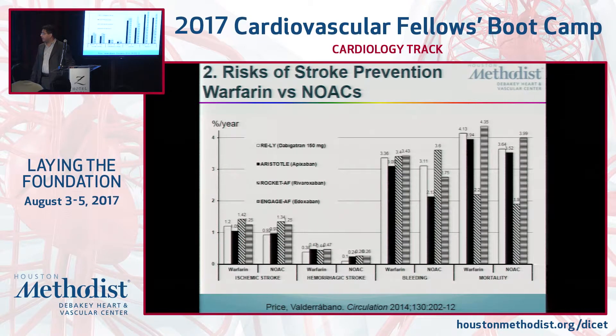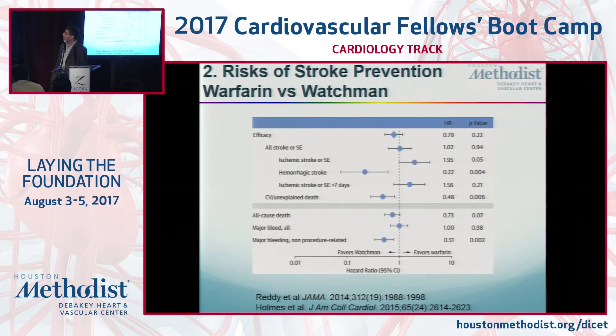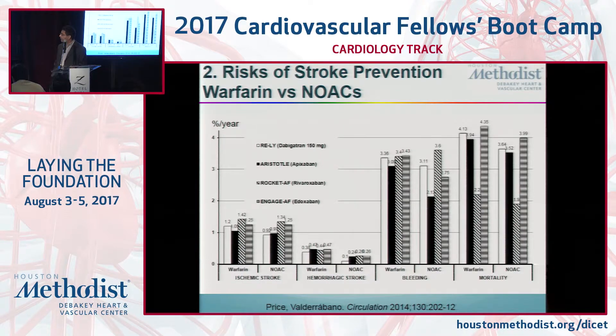When comparing the risks of being on blood thinners across the NOACs — Dabigatran, Apixaban, Rivaroxaban, and Edoxaban — versus Warfarin, the rates of ischemic stroke are about the same. Hemorrhagic stroke seems lower across the board for NOACs, so if you're concerned about hemorrhagic stroke, a NOAC is probably a better choice. Bleeding risks are about the same, although Apixaban may have a lower risk. Mortality is basically similar. So choosing between them will probably favor a NOAC in most patients.